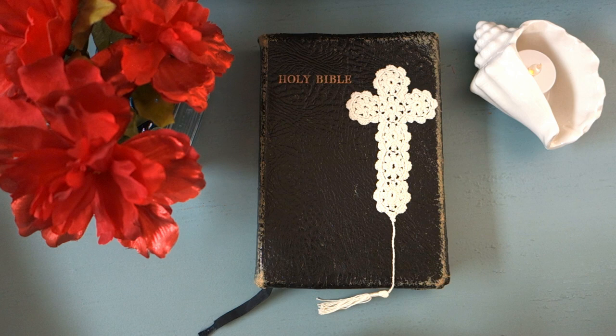I do not want this video to come across as any kind of virtue signaling. Actually, reading the Bible has been one of the hardest things for me personally. I read the Bible throughout K-12 and then took like a 10-year break where I just wasn't reading the Bible at all, or very, very infrequently.